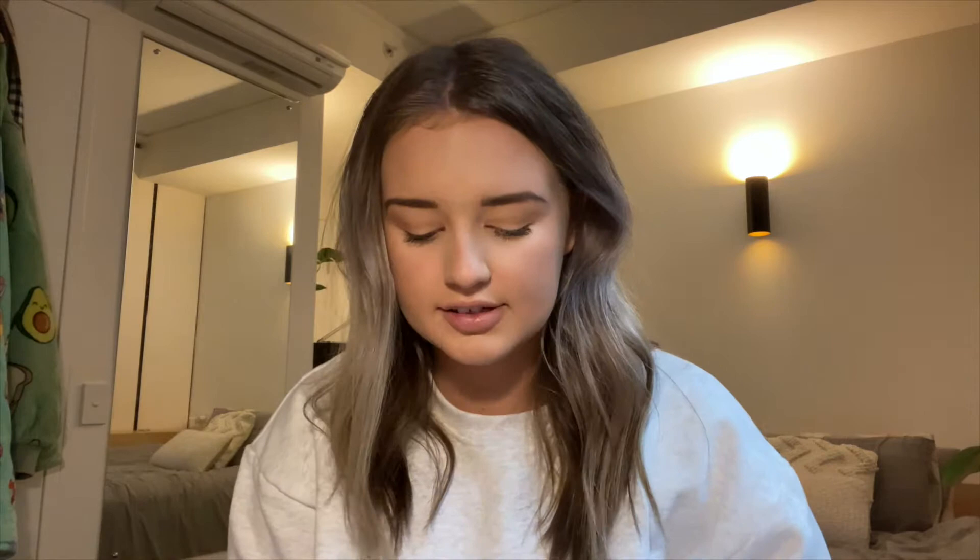I'm starting off wearing the light gray crew neck and the tracksuit pants — I'll slot those in during the try-on portion. This color only comes in a crew neck; there's no hoodie for this one. The entire collection is unisex, so whether you've got a boyfriend, brother, dad, or anyone in your life you want to buy for — go ahead. Pick one up regardless of gender, because it's for everyone.